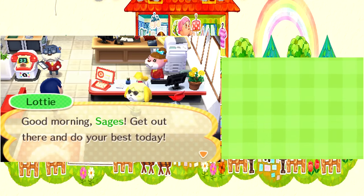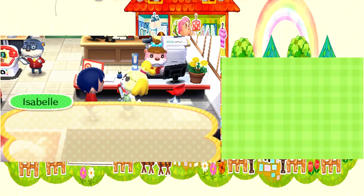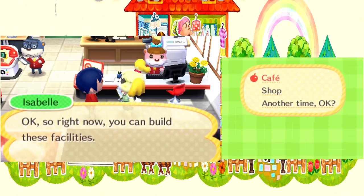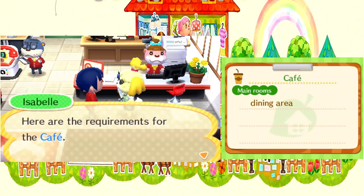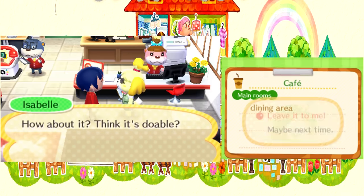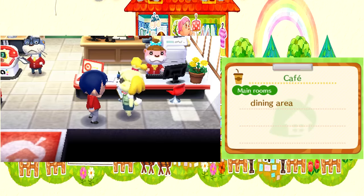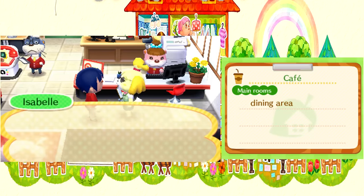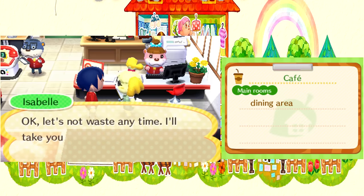I forgot that Isabel's wearing some glasses. So we're gonna do the restaurant — cafe — that she wants to do today. We're only gonna make a dining area, though. Who knows where they're gonna cook the stuff. It's gonna be like one of those sushi places where they cook it right in front of you.